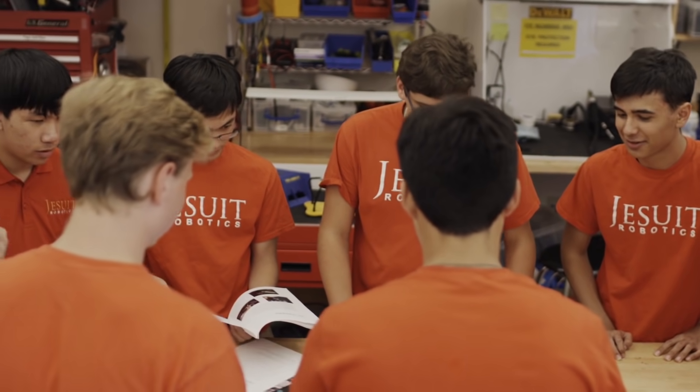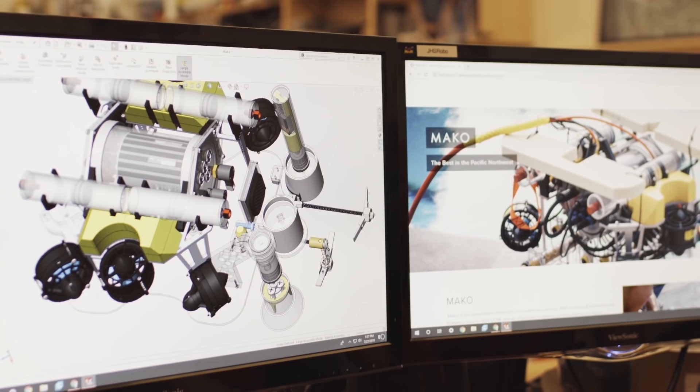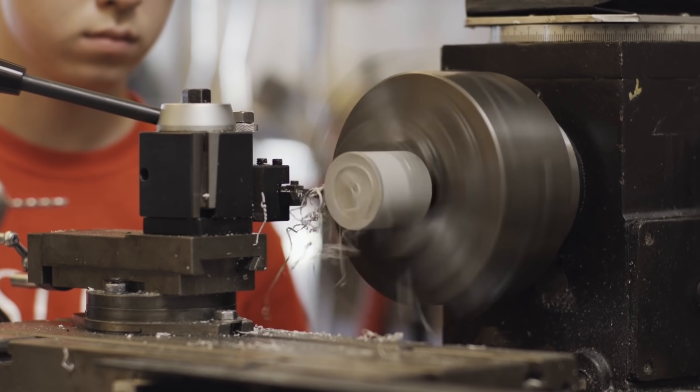The way we plan is a year in advance. We start with meetings — design meetings — that explain what we're going to do for the year with our ROV. Then throughout the year, up to the beginning of competition, we put that all into practice by designing, testing, and then building our production ROV.